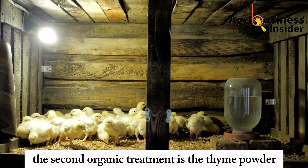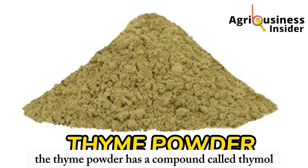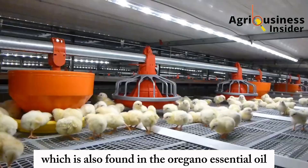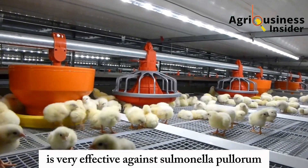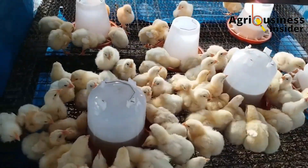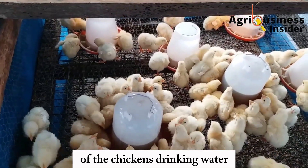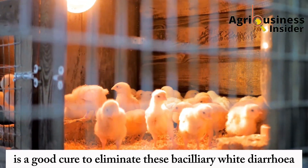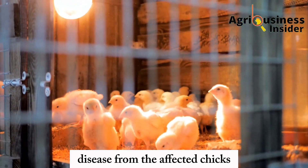The second organic treatment is thyme powder. Thyme powder contains a compound called thymol, which is also found in oregano essential oil and is very effective against Salmonella pullorum. It has been found that adding one teaspoon of thyme powder per liter of the chickens' drinking water is a good cure to eliminate bacillary white diarrhea disease from affected chicks.